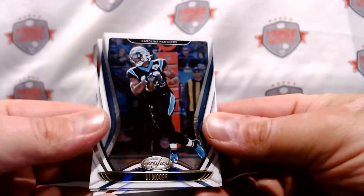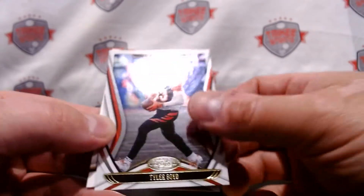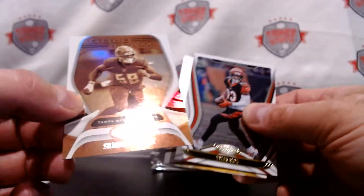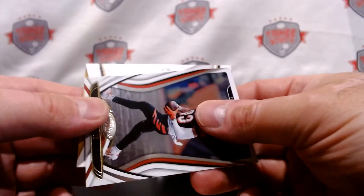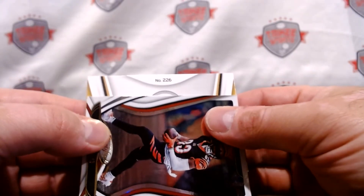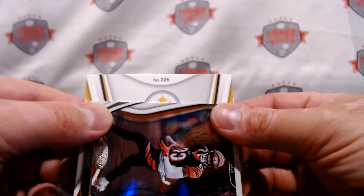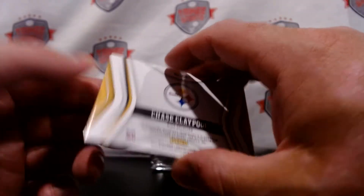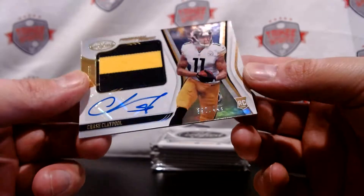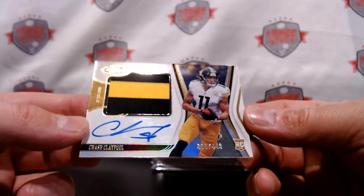DJ Moore, Will Fuller, Tyler Boyd. We have a Gold Team of Shaquille Barrett, and our hit is a Pittsburgh Steeler. This is a Chase Claypool — boom! Nice, out of 499, Chase Claypool RPA Freshman Fabric.